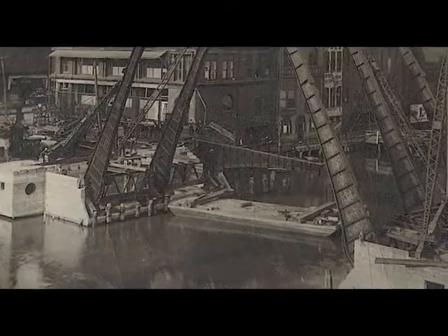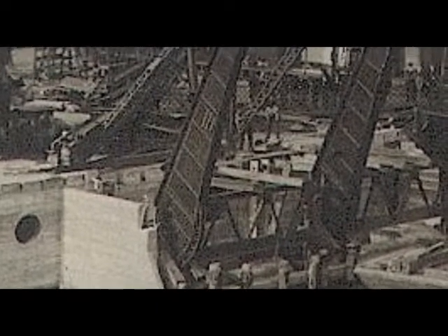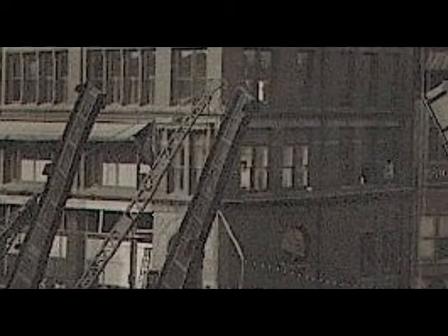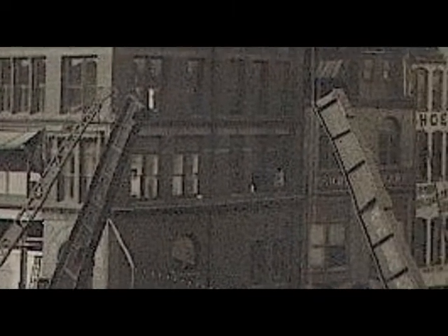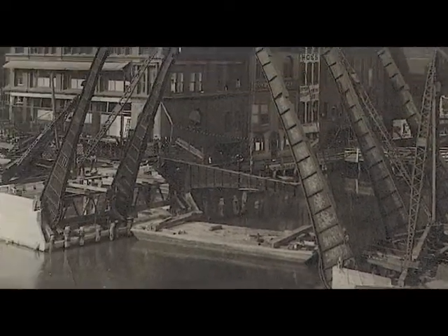This bridge was plagued with legal action, delays, and lawsuits. The city threatened to take over the project because they didn't feel that the contractor was moving fast enough. The contractor was being fined $25 a day because of the delays. Subcontractors were threatening to quit and take their equipment back, which included pumps and some very important equipment. Finally, the city and the bonding company paid all the contractor's help, and so the bridge was finally finished.